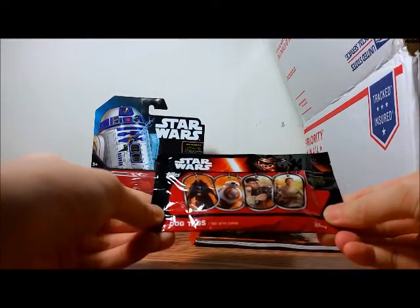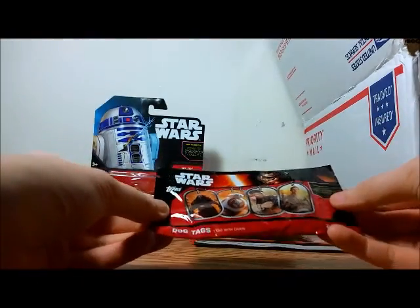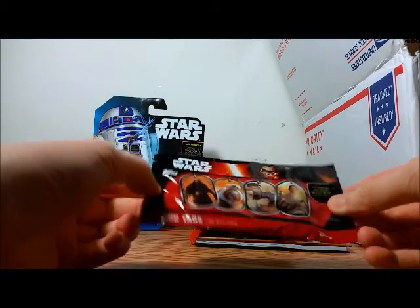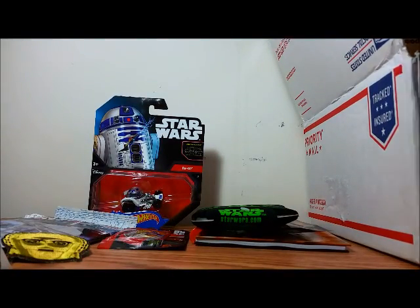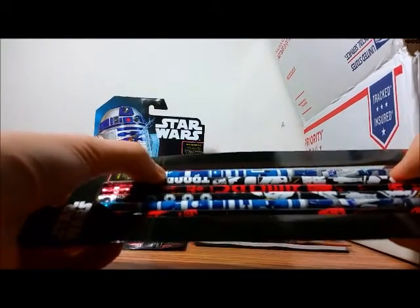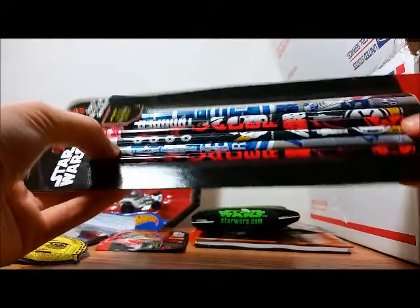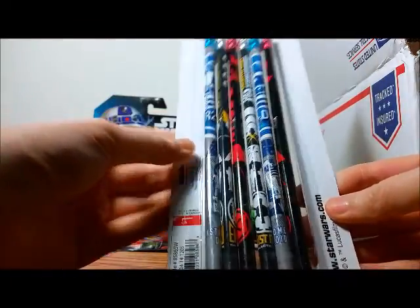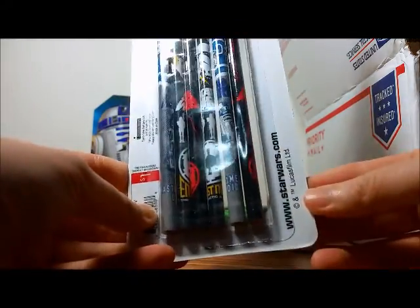Oh, this is cool — it's a Star Wars The Force Awakens dog tag. There's a bunch of different designs; I think I've seen some unboxing videos with these. Might open that up later. There's a lot of stuff in here! Next is a six-pencil pack — there's R2, Stormtroopers, Darth Vader — three designs, two of each. I used to collect pencils as a kid, so I might just throw this in my box of pencils.